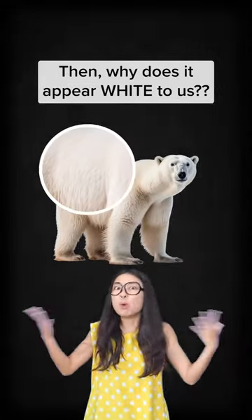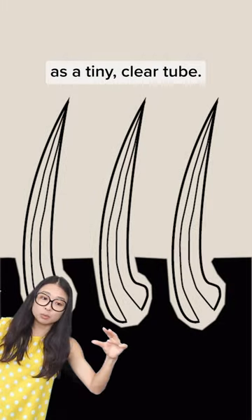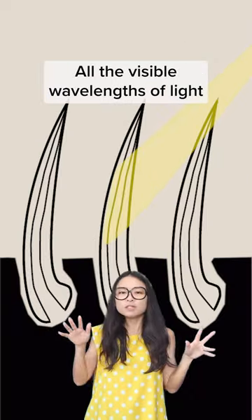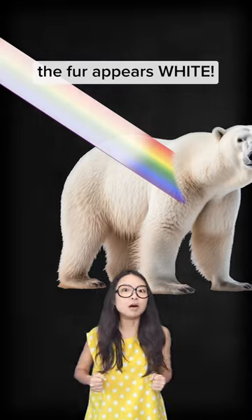Then why does it appear white to us? Imagine each polar bear's hair as a tiny clear tube. When sunlight hits these tubes, it bounces around inside them, scattering light of all colours. All the visible wavelengths of light then bounce back out, and when reflected into our eyes, the fur appears white.